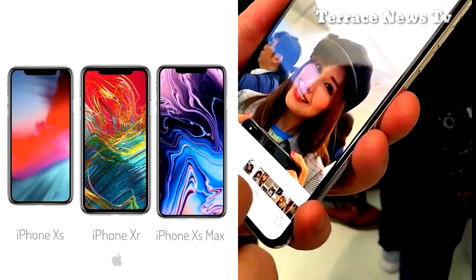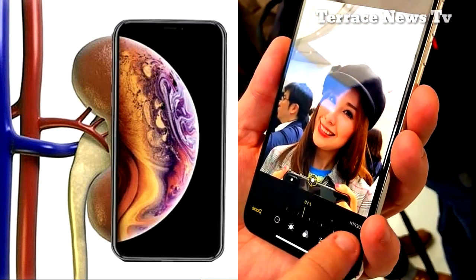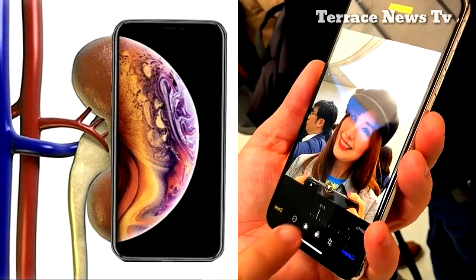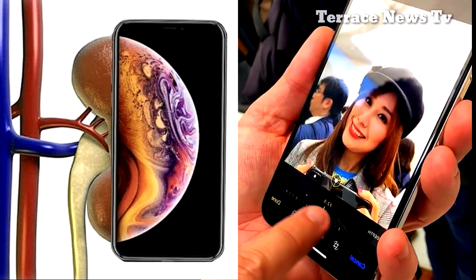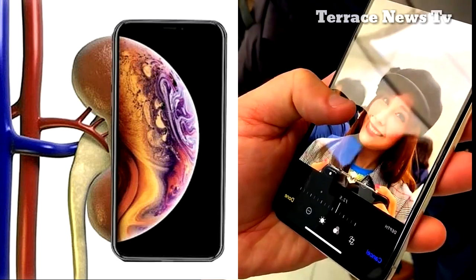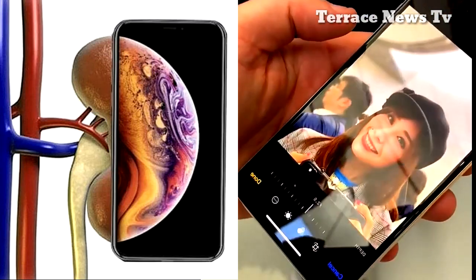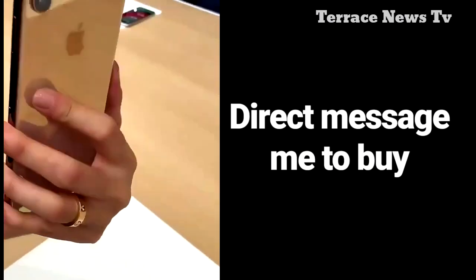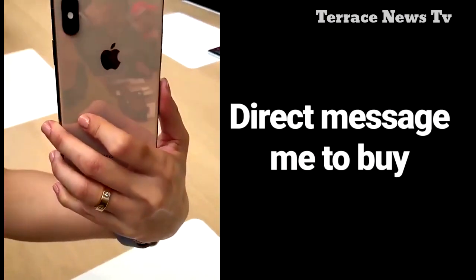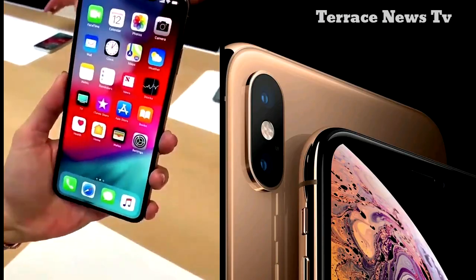The XS has a 5.8-inch screen, the same size as the X, and as the iPhone 8 Plus but on a smaller device overall. Meanwhile, the XS Max has a 6.5-inch display, making it the same size as the 8 Plus, but with a 3.3-million-pixel screen covering almost the entirety of its front surface. The XS Max has the largest display ever on an iPhone, said Ive.